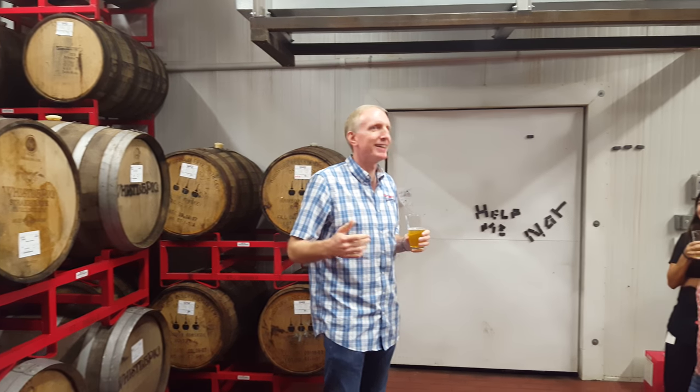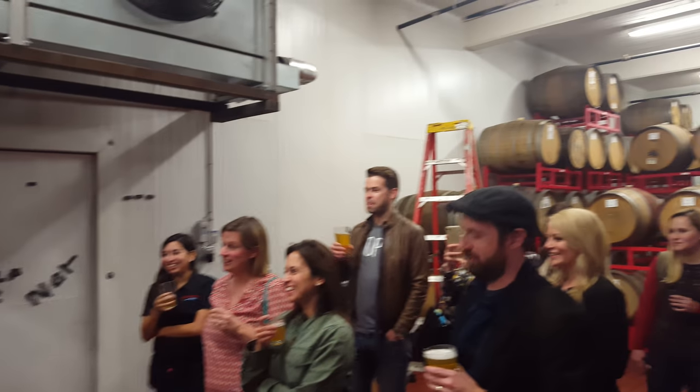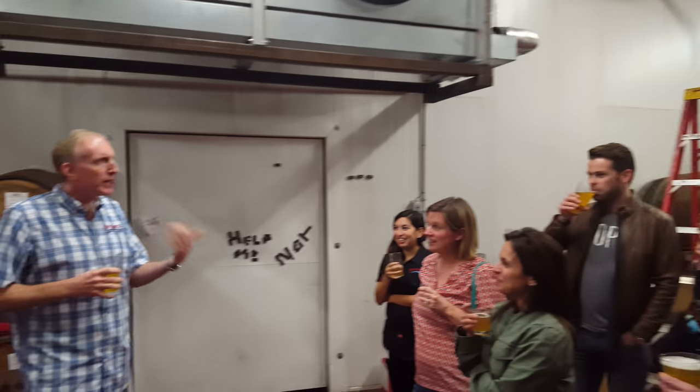I was hugging everybody. I am not a touchy-feely guy. That was what I knew when I shouldn't drive home. But we did that for several years.